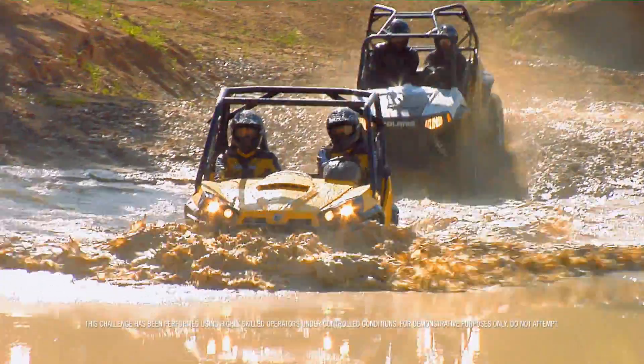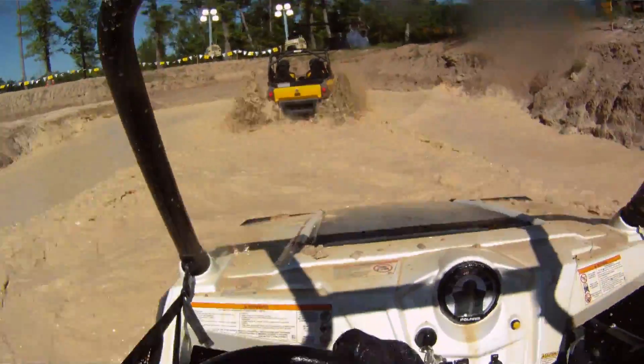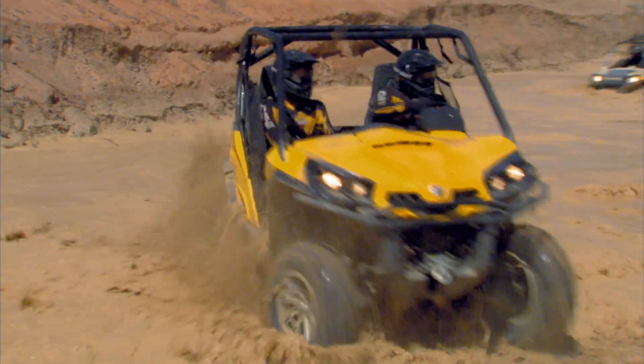Even professional racers using highly modified equipment can get stuck in this deep mud. However, the Can-Am Commander 1000 XT has two big advantages over other side-by-sides.